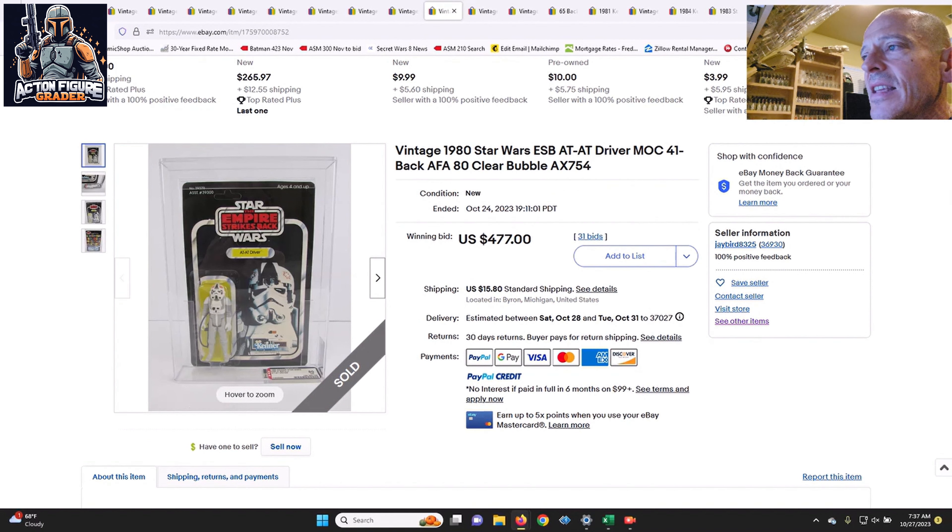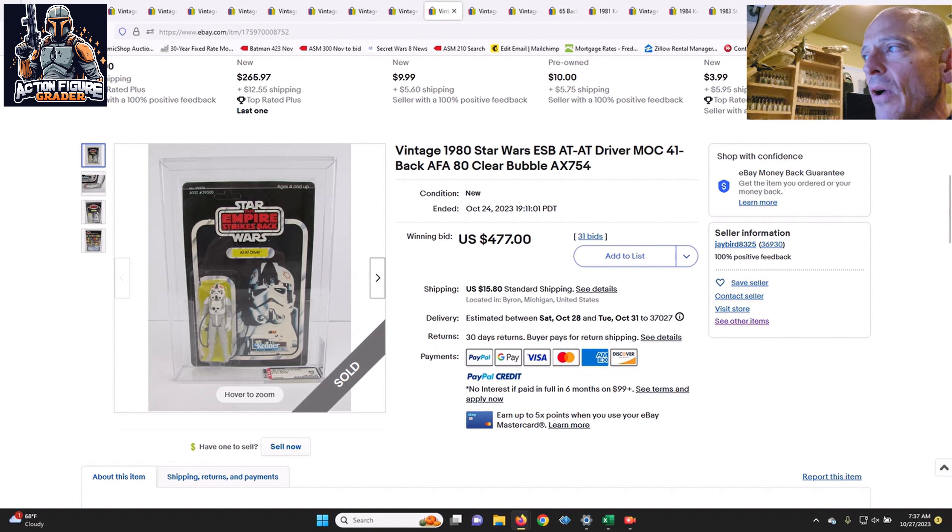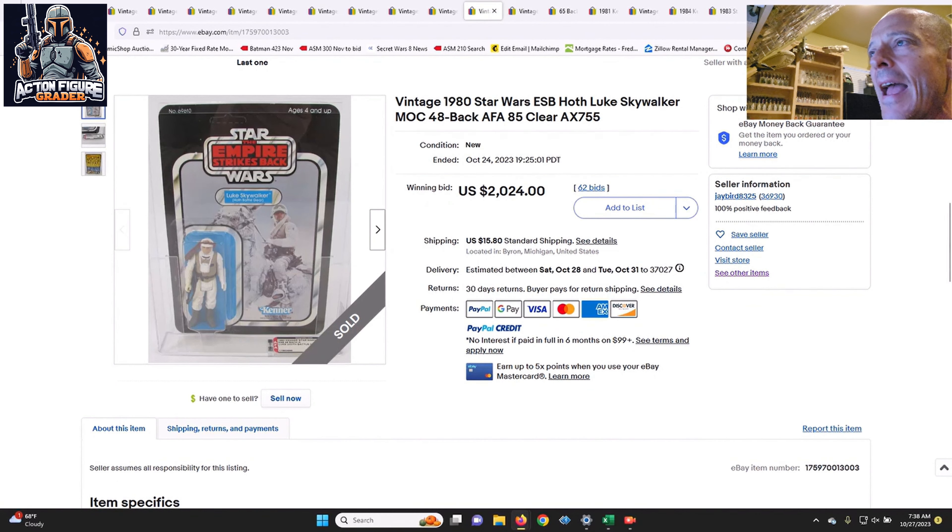Here's another one that I thought fell under the radar from that same auction lot — the AT-AT Driver on the 41-back, AFA 80 in an archival case, with sub scores of 85/80/85. Beautiful example and it sold for $477 — a clear blister bargain that fell under the radar because the big whale collectors were focused on some of the bigger items, letting others sneak in under the radar and grab it.